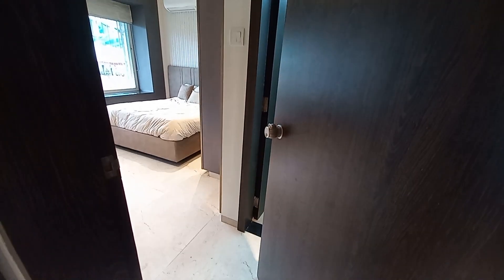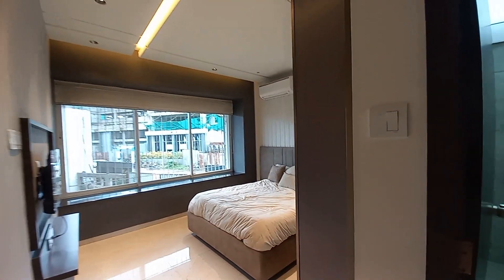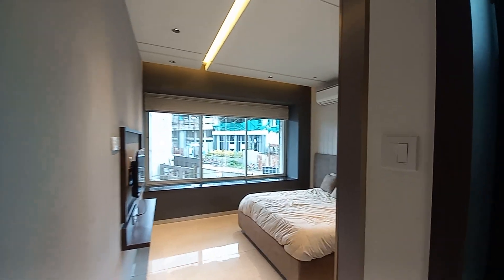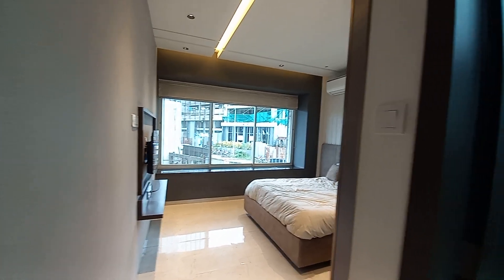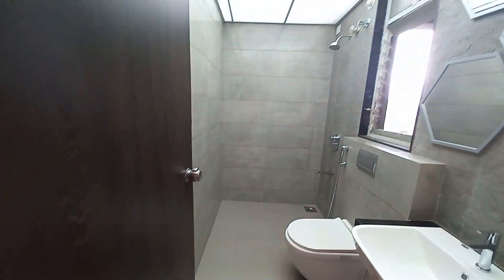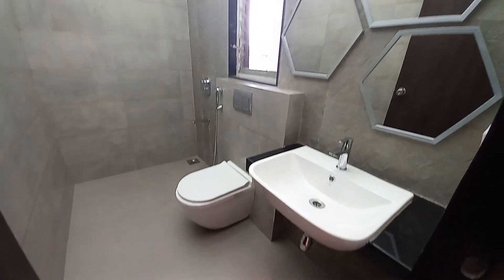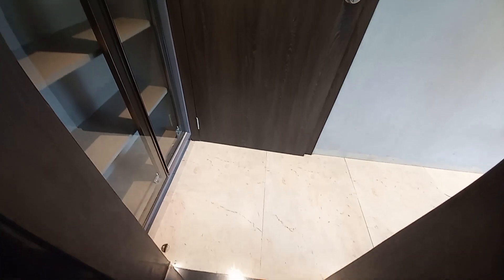Now we are entering into the master bedroom space. The size of the master bedroom is a hefty 13.5 feet by 12 feet — it's a huge master bedroom. With this master bedroom you get an attached washroom of approximately 9.5 feet by 5 feet, with premium quality fittings like Jaguar and Toto.